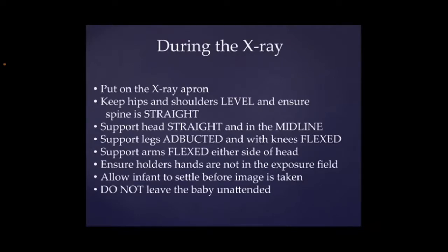During the x-ray, the person who's going to be holding the baby needs to wear an x-ray apron to protect them from the radiation. You need to keep the baby's hips and shoulders level and ensure that the spine is straight. You need to support the baby's head in a straight and midline position, not turning out to either side, keep it midline, keep the chin up. You need to support the baby's legs abducted with the knees flexed, so just moving those legs slightly out and away from the baby. Support the arms in a flexed position either side of the head. You also need to make sure that your hands are not in the exposure field, and you can check this before the x-ray is done when they're lining everything up. Just make sure your hands are out of shot. You need to make sure the infant is settled before the image is taken because we don't want any sudden movements that might affect the quality of the film and mean it has to be repeated. And it's really important to remember that we shouldn't be leaving babies unattended. Babies need to be held for x-rays in order to ensure we get good quality images and prevent us having to repeat them.